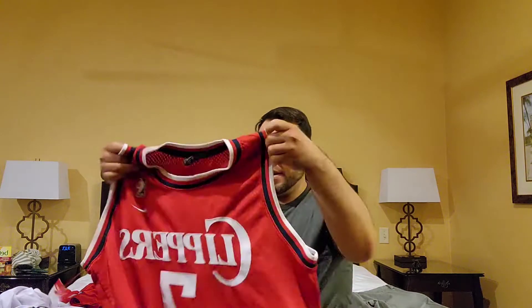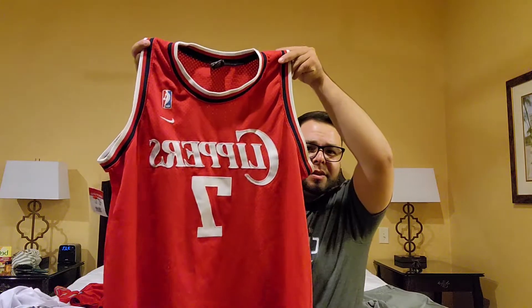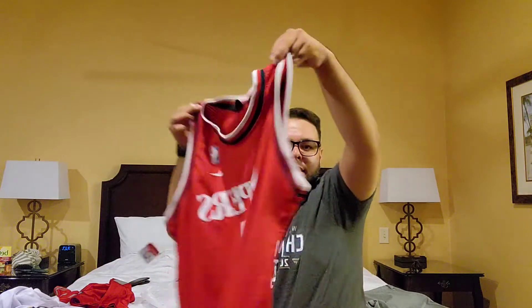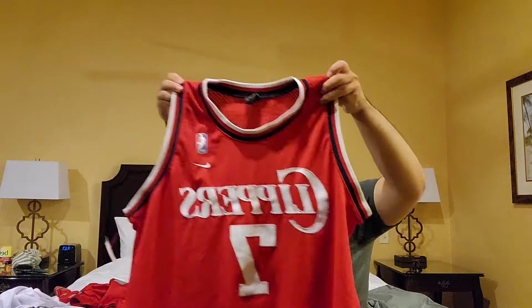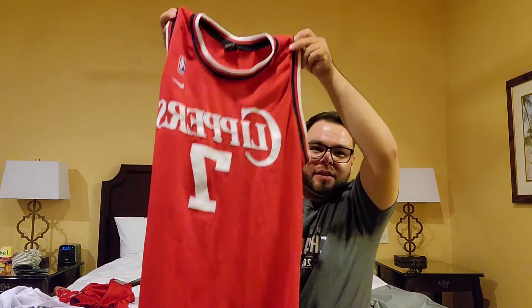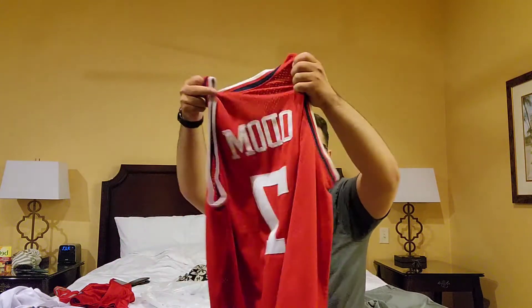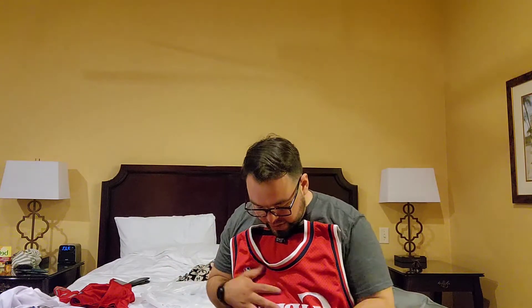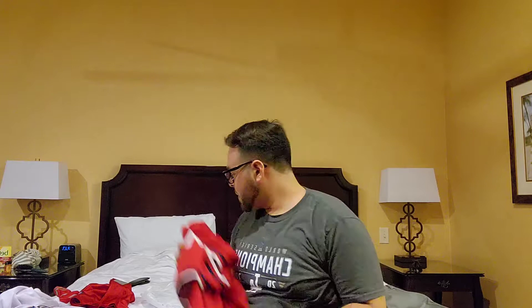Next piece I'm really happy about — this is a Lamar Odom Nike Rewind red jersey. This is supposed to be from the 1983 season, it's a size XL, a little big on me, but for 10 bucks I can't complain because you never really find these these days. It has a little stain right here but hopefully I can get it out.